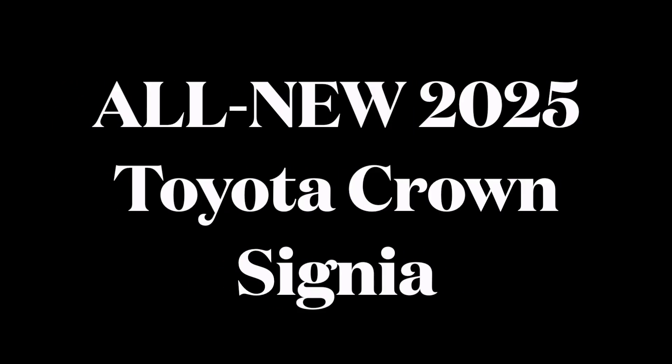Hi everybody, welcome to the video. Today's video is a look at the all-new 2025 Toyota Crown Signia.